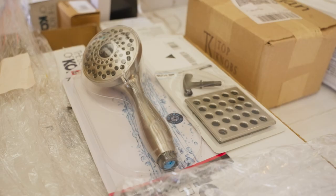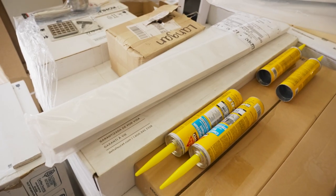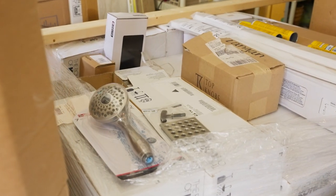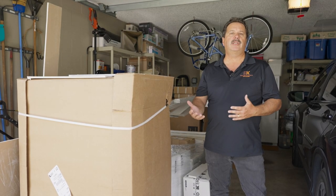As you can see here, we have cabinets, plumbing fixtures, even the knobs and the pulls are already on site, so that our carpentry team, our plumbers, our electricians, they know what they're putting in. They can come and check the materials and we don't have to worry about job delays for materials not showing up on time.